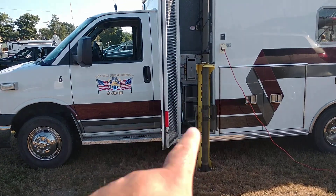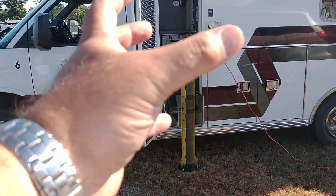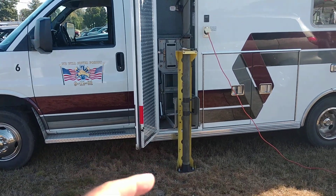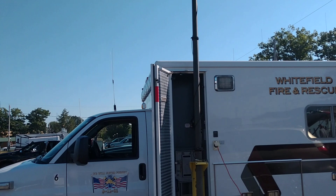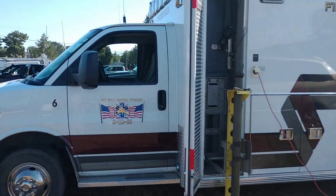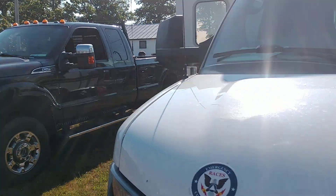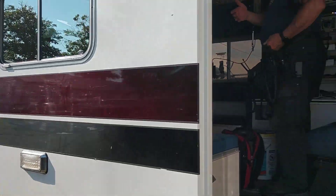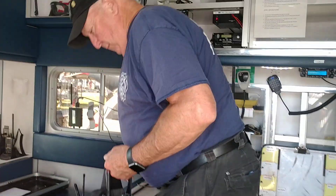He's got a mast here — the holder is supposed to be for an oxygen tank, but he put the mast there and he's got a ground plane antenna on it. Let me show you inside.